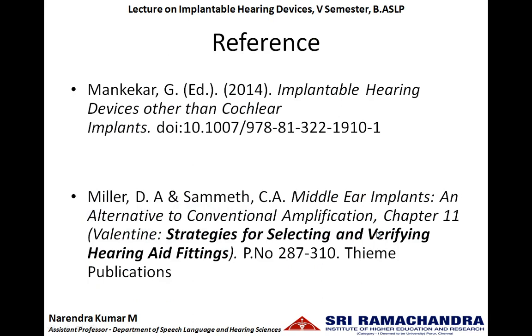So this is the history of implantable hearing aids. The references taken for this lecture are from Gauri Munkaker's 'Implantable Hearing Devices Other Than Cochlear Implants,' and from Valentine's 'Strategy for Selecting and Verifying Hearing Aid Fittings,' chapter number 11.